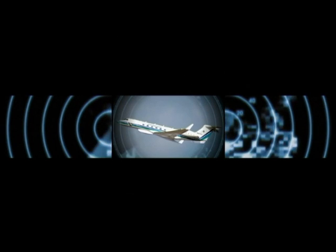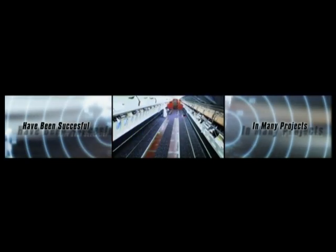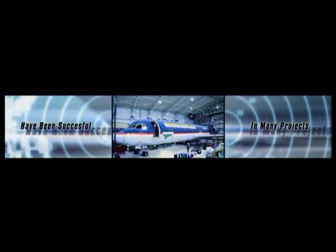Fokker Services is your expert partner when it comes to the critical area of conversions and special mission modifications. Our extensive engineering capabilities, as required to be a type certificate holder, have been successfully applied in many custom modification projects. Designing to meet your specific needs, Fokker Services provides turnkey modification programs, system integration solutions, and project management.